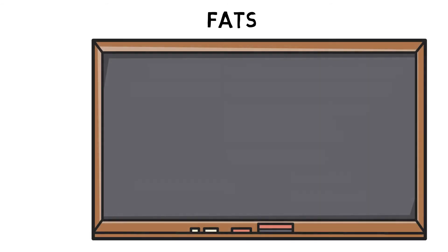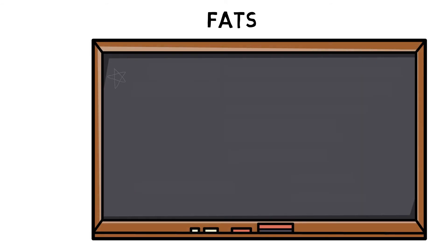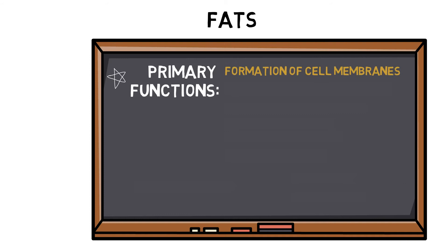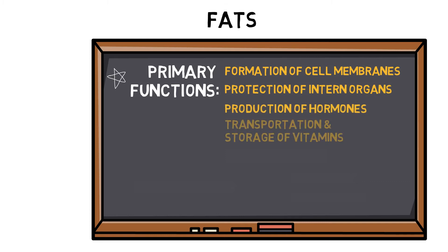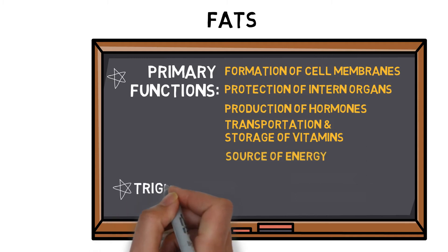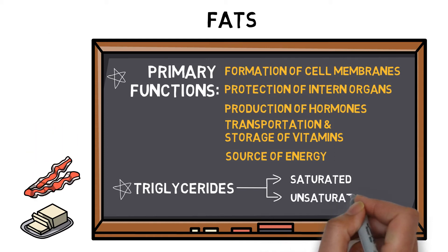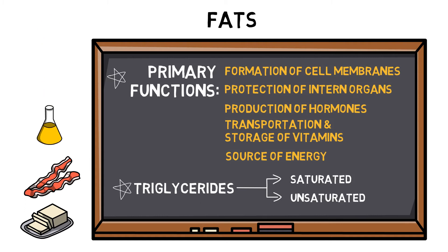Fat, despite some incredibly bad press, is an essential part of a healthy diet. Fats and oils belong to the lipids family and perform a number of important roles, including formation of cell membranes, protection of internal organs, production of hormones, transportation and storage of vitamins, and as a source of energy. Triglycerides are three fatty acids attached to a glycerol backbone and can be divided up depending on their molecular structure: saturated fats, which can be found in butter, lard and bacon; and unsaturated fats, which can be found in fish, nuts, olive oil and avocados.